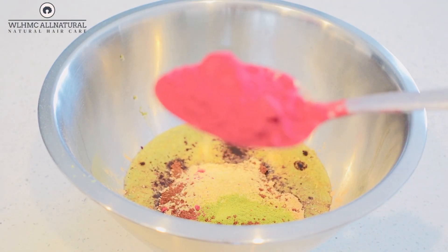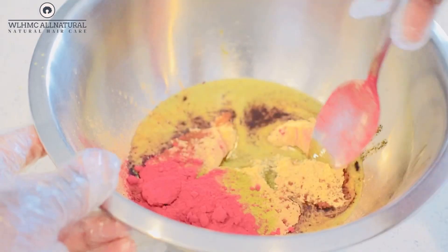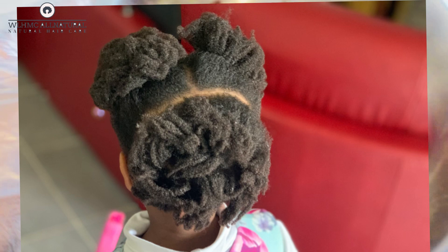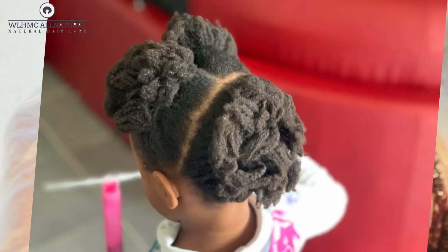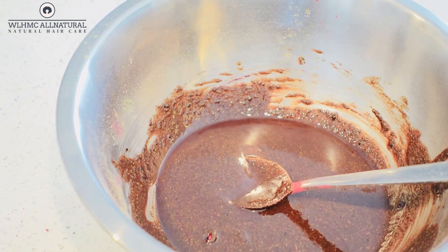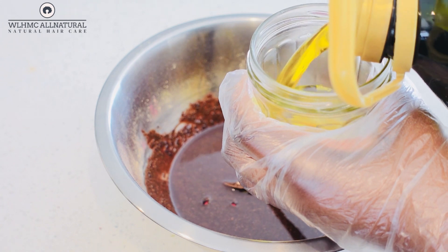I'm also going to be using one powerful ingredient: hibiscus powder. Hibiscus is known to grow thicker, fuller hair. I have seen it with my daughter's hair — her hair is growing super thick ever since I started using hibiscus. I am so shocked with my daughter's hair right now. It's super thick ever since I started using clove together with hibiscus. The combination of all these ingredients in one oil will definitely give you the results you're after.